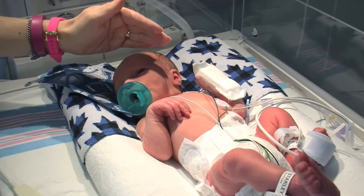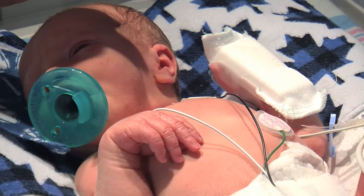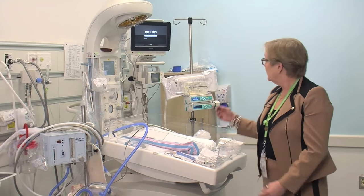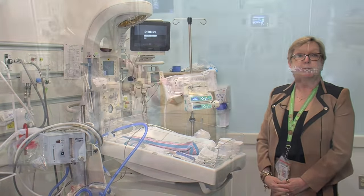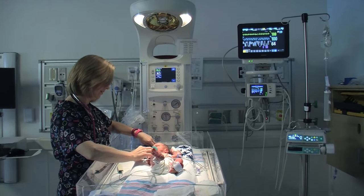In this type of area we may get a baby fresh from delivery who needs additional support and resuscitation. We may be putting a baby on a ventilator, or inserting intravenous lines or central lines to help stabilize the baby. We have more advanced cardiac monitors here and usually a few more intravenous pumps, because these babies are a little bit more fragile and need additional support.